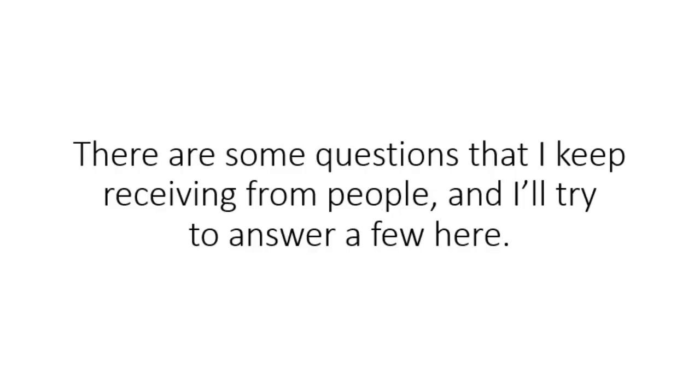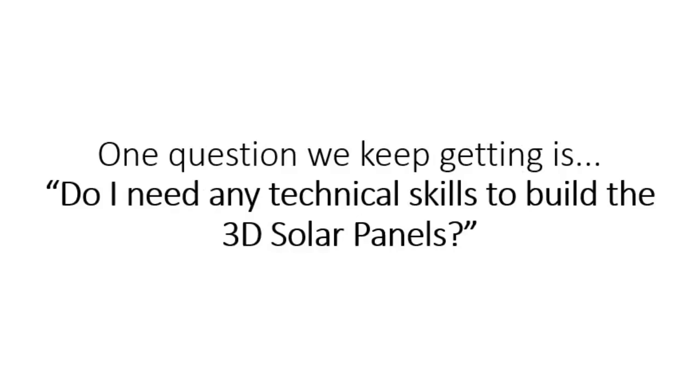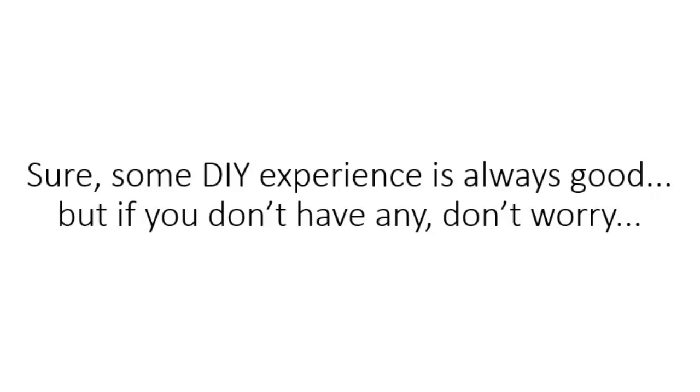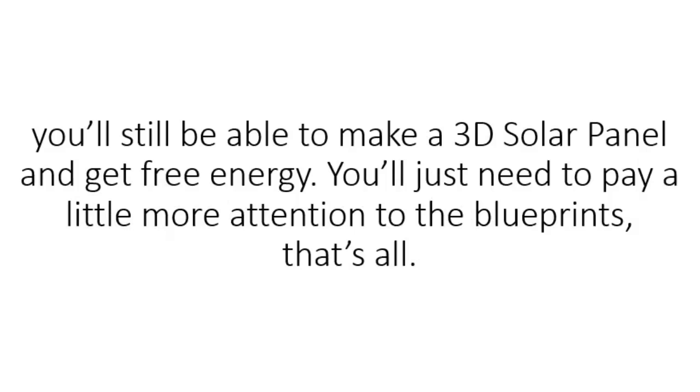Still here? There are some questions I keep receiving from people, and I'll try to answer a few here. One question we keep getting is: do I need any technical skills to build the 3D solar panels? The short answer is no, you don't. Sure, some DIY experience is always good, but if you don't have any, don't worry — you'll still be able to make a 3D solar panel and get free energy. You'll just need to pay a little more attention to the blueprints.